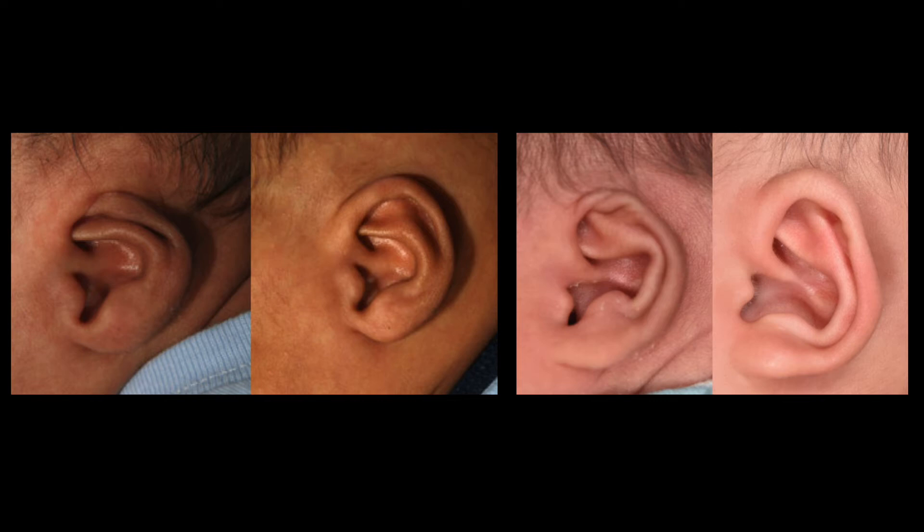Usually there is no cartilage missing, but there is skin that needs to be stretched. By doing ear molding, we are stretching the skin, stretching the muscles, and opening up the ear cartilage so it's not compressed down, as you see in the pictures on the left side. You can see the after picture showing a good shape of the ear, and there is now a space behind the ear on the upper part of the ear.